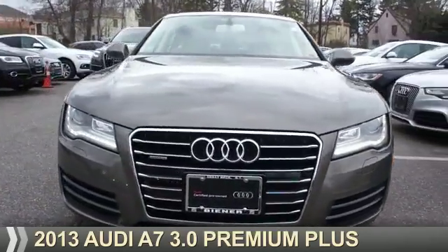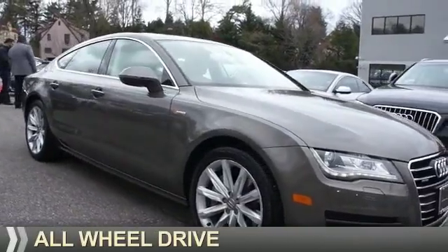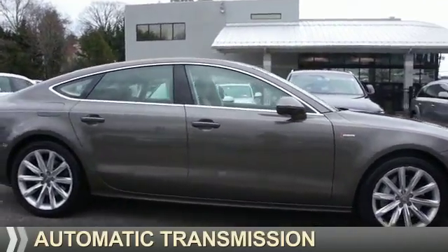Presenting the 2013 Audi A7. It's powered by all-wheel drive, a 3-liter, 6-cylinder engine, and an automatic transmission.